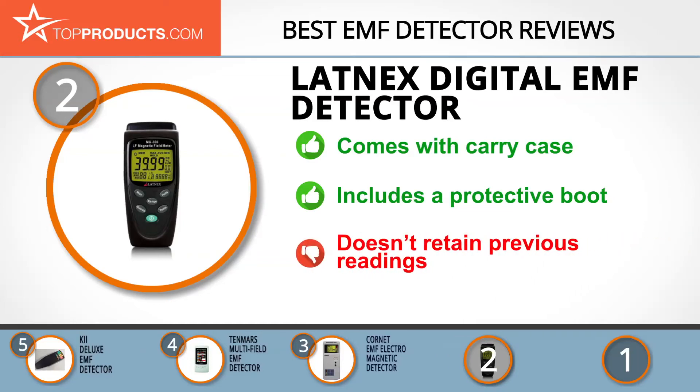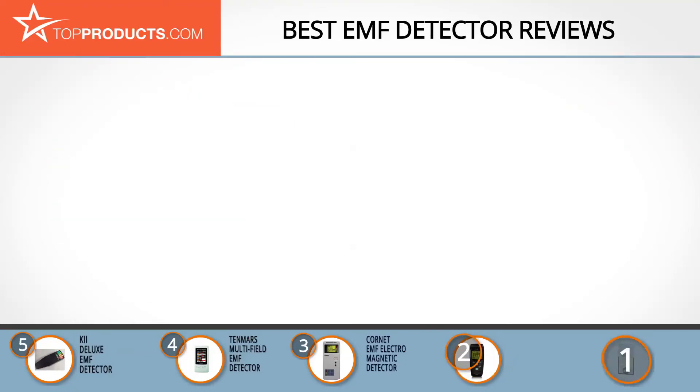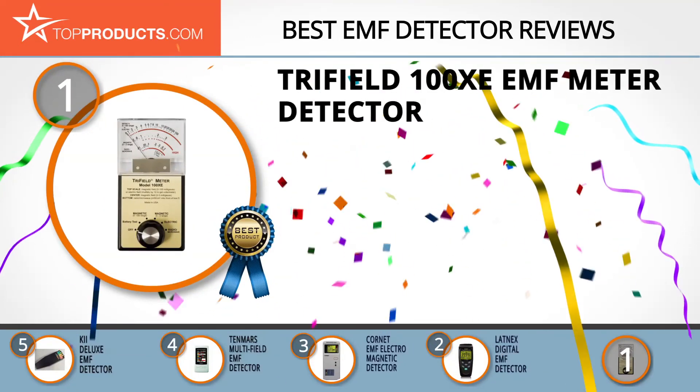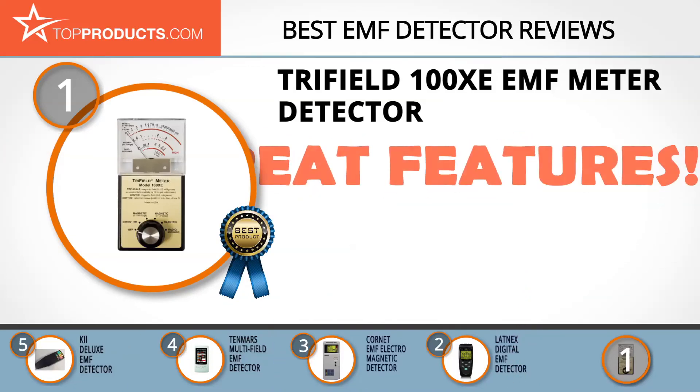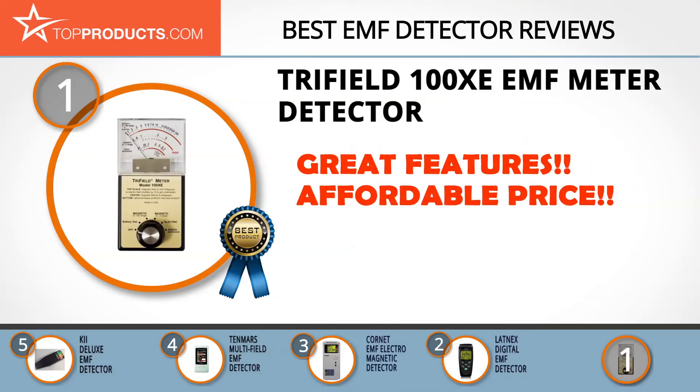It doesn't remember past readings, so keep a logbook handy if you need to track readings over time. Finally, the Trifield 100XE EMF meter detector made it to our top choice position because it provides a good array of features with an affordable price. Trifield produces some of the best meters on the market for measuring magnetism, static electricity, air ions, and high resistance.